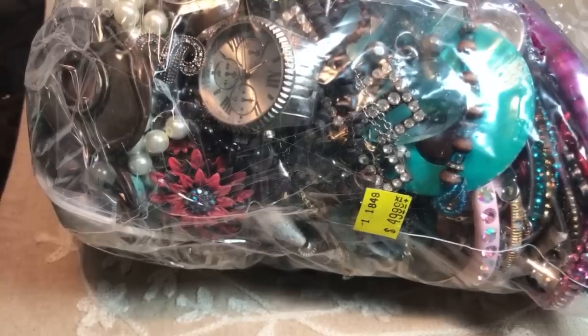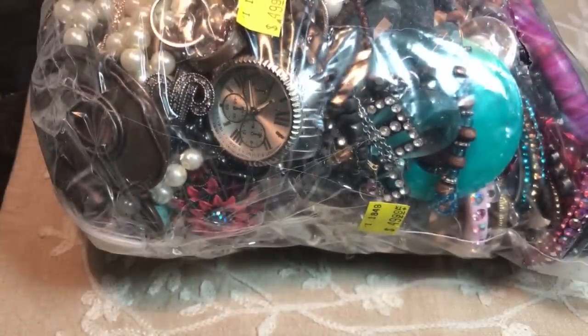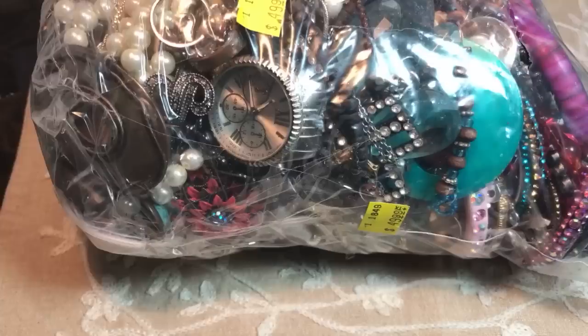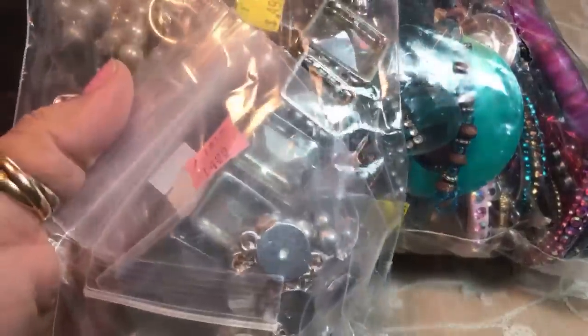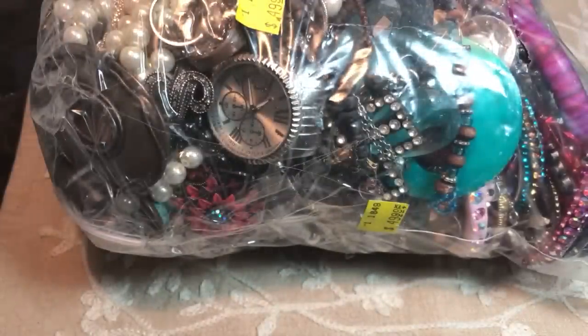That last video was filmed on square mode so everything was shown sideways, and then it got shortened up when I edited it on the computer. My editing skills are not the best, but I really wanted to show you that little James Avery butterfly I had found. Come back tomorrow too — I'm going to show you some jewelry encounters from the Goodwill jewelry counter and they're amazing pieces.